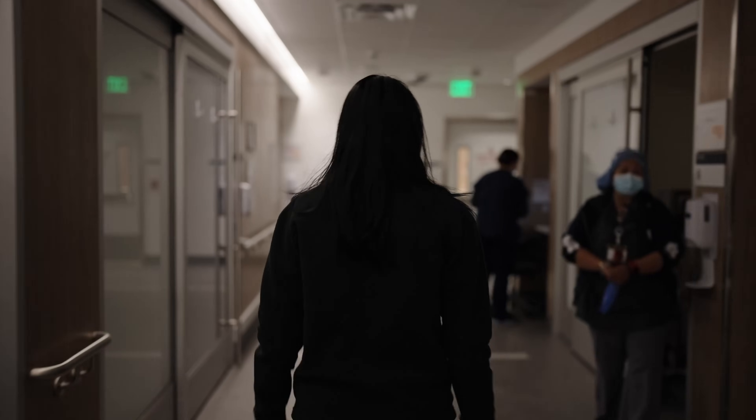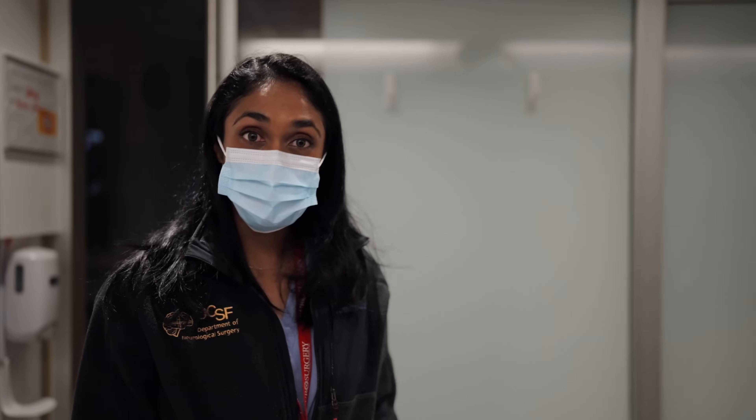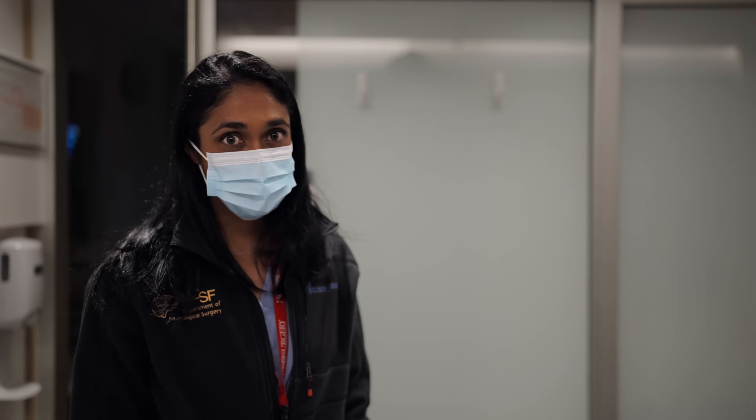Hi, good morning. Today we're at the UCSF Parnassus Medical Center campus and today I'm going to show you what a day in the life of the neurosurgery resident is like. Morning. It's about 4 a.m. I'm doing my morning rounds on the pre-op and post-op patients and this is going to be the first one we're going to check in on.